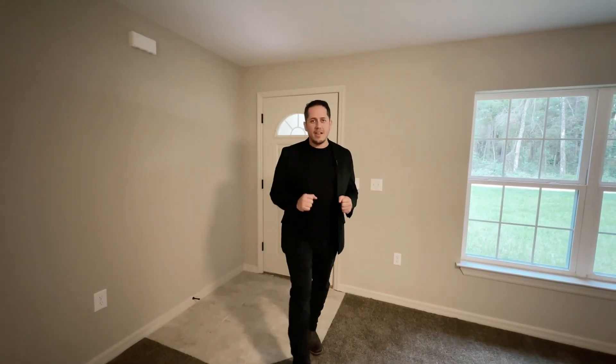Okay my friends, we are finally inside this home. When you step into this house, you step into what is the common area or the family room.